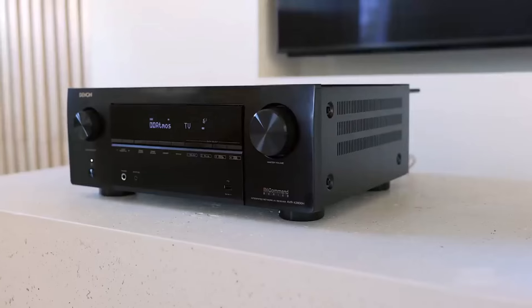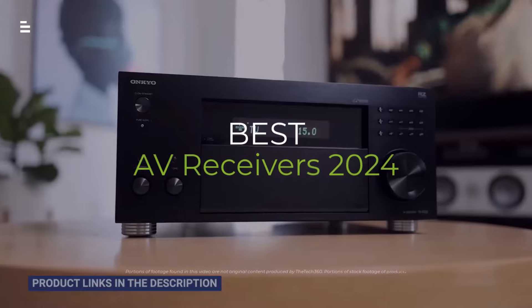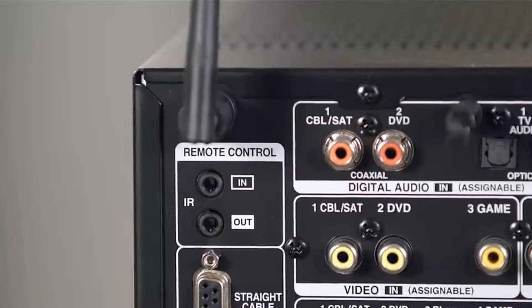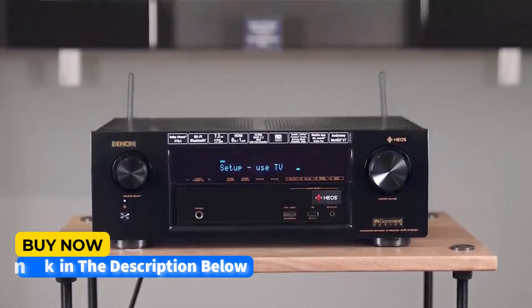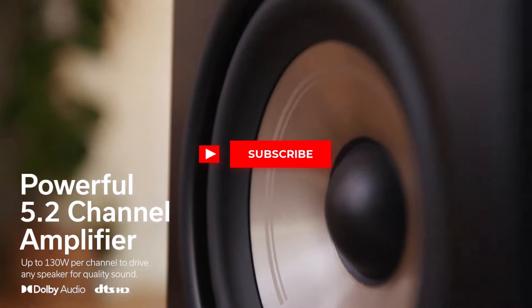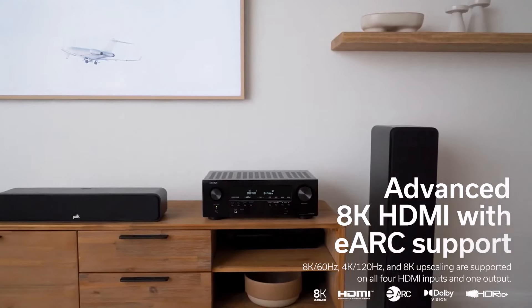Hey audiophiles and movie buffs — upgrading your home theater? We're diving deep into the best AV receivers of 2024 to transform your sound experience. Dolby Atmos, 8K, gaming features — we'll break it all down to find your perfect match. Hit the subscribe button, give a thumbs up or down, and comment about which one is best for you.